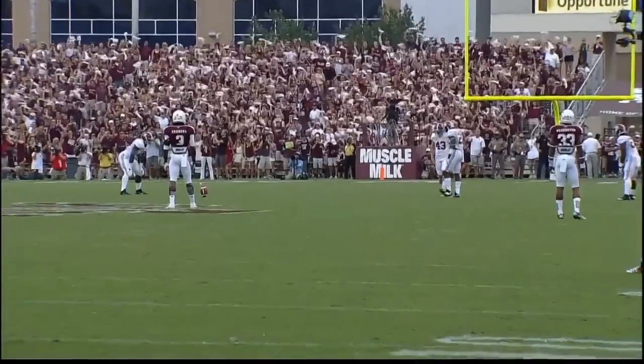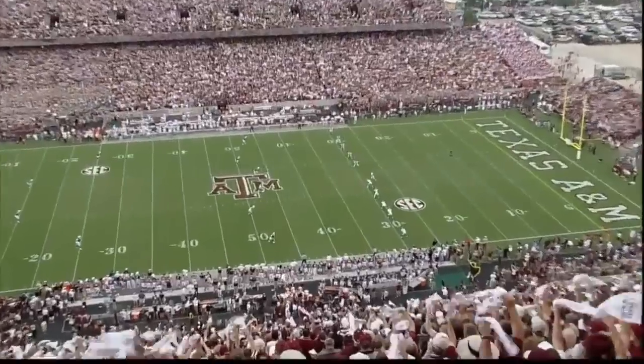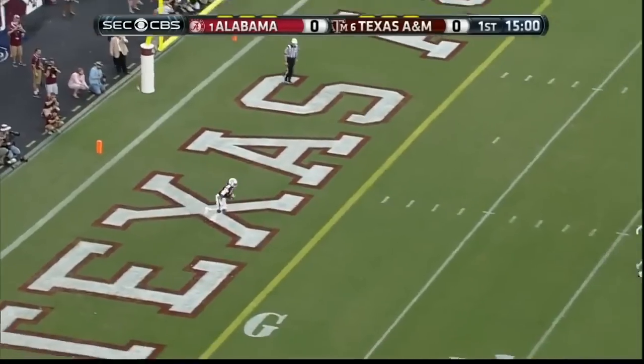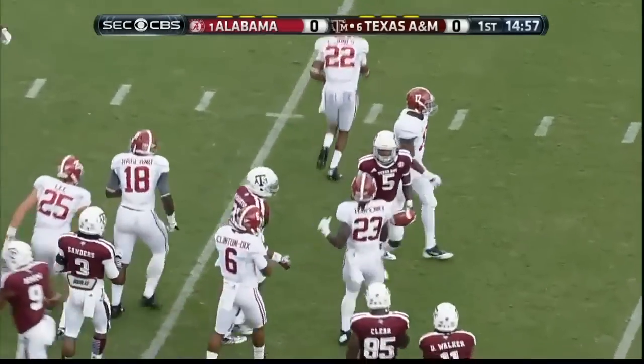For the first time this year, Brandon Williams, number five, is back to return the kick. He's yet to perform this chore this season. And he will bring it out from five yards in, but not very far.